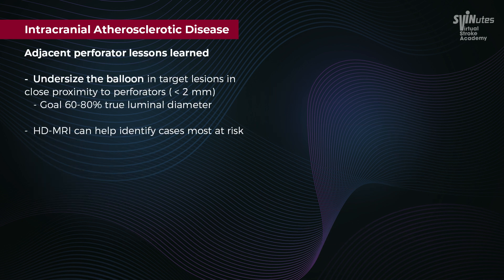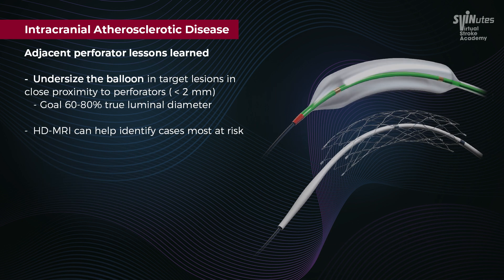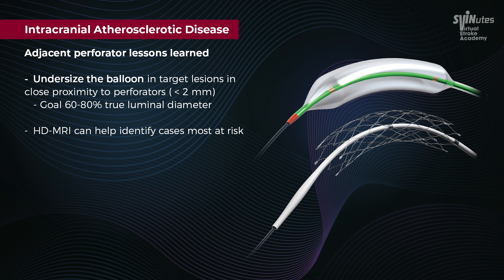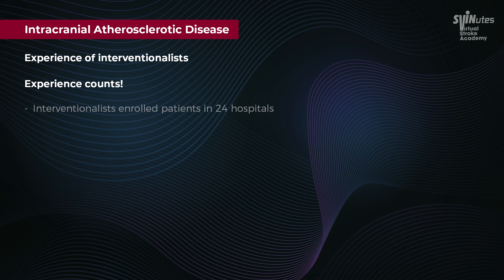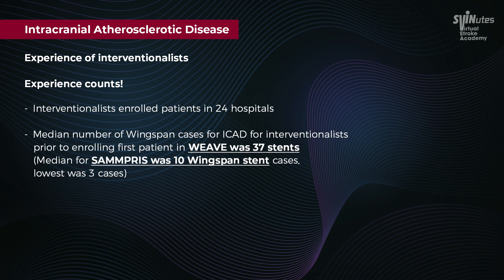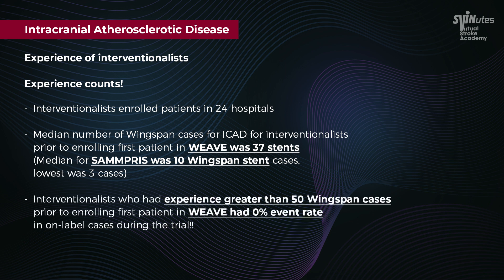One of the lessons learned was regarding adjacent perforators — you had to undersize the balloon in those lesions, with a goal of 60-80% true lumen diameter. Experience also mattered. In studies where enrollment sites treated an average of 3-10 cases like in SAMMPRIS, you had a much higher event rate. In WEAVE, the average interventionist had placed 37 Wingspan stents prior to enrollment, and those with greater than 50 Wingspan stents had a 0% event rate.